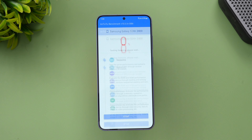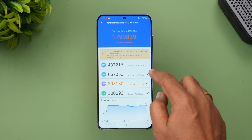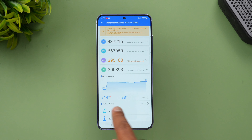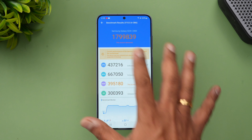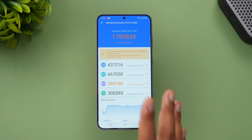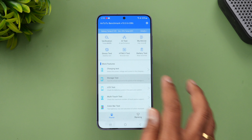Next let's look at the AnTuTu benchmark score. You can see 'Samsung Galaxy S24 Plus — Exynos 2400.' We've completed the AnTuTu benchmark test. The total score is 1,799,839 — almost 18 lakh. You can see the CPU score, GPU score, memory score, and UX score. The temperature went up to 43 degrees from 29 degrees, and battery drain was around 8% during this test.